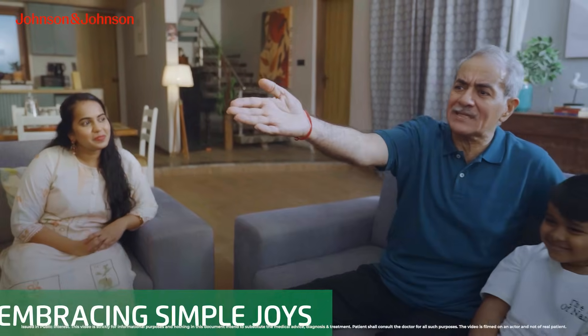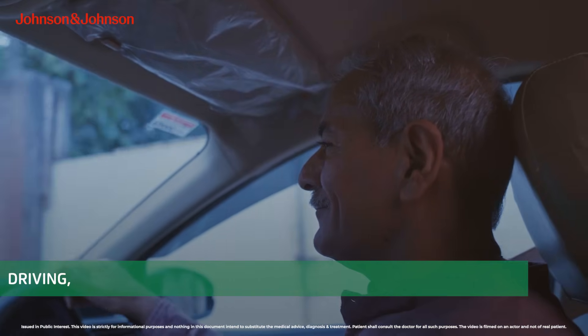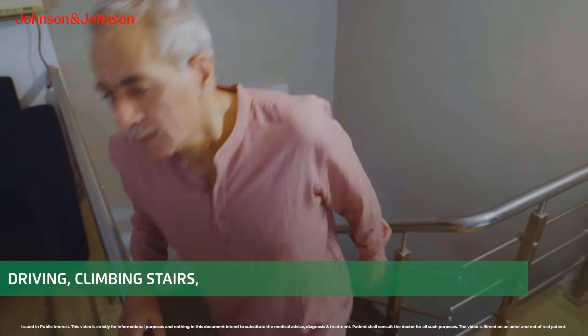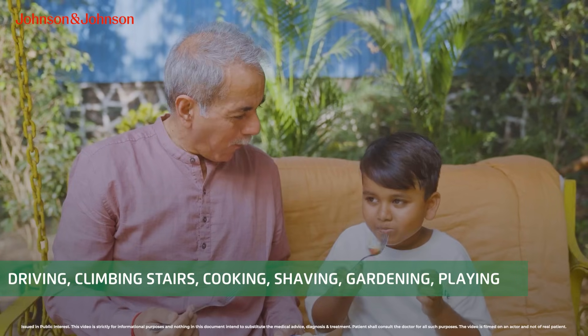The surgery itself was very smooth and my life has become a lot easier now. Now I can do my daily work like driving whether during the day or the night, going up and down the stairs, cooking, shaving, gardening, and playing with my grandkids without any hindrance.